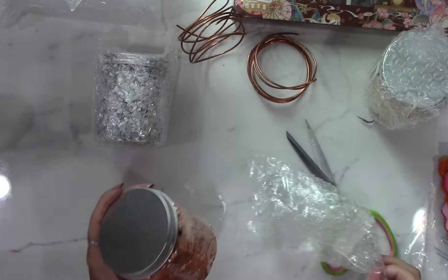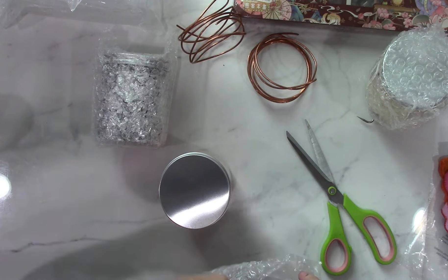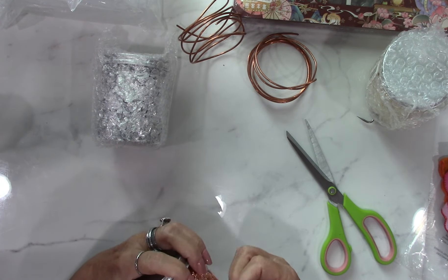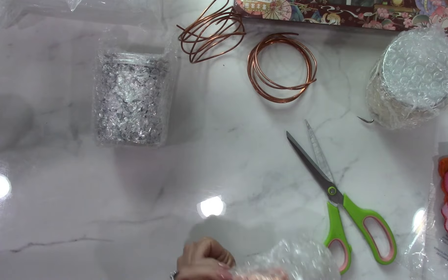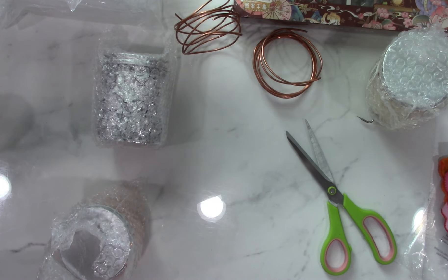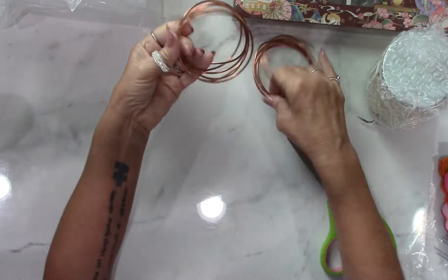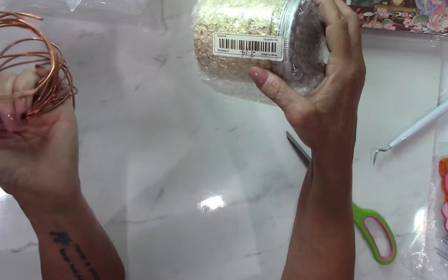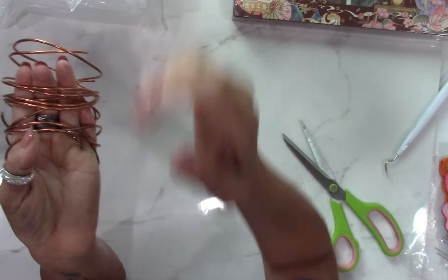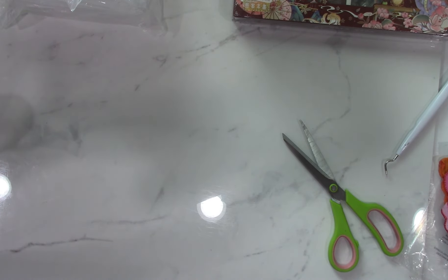I'm telling y'all I got everything in here — anything you want to make I probably got stuff to make it with. I don't have just one hobby, I have a lot. I make wreaths, I dye my T-shirts, I make wind chimes. I would love to get into making kinetics — the big wind things like Anthony Howe. Oh my god, if you ever see him on YouTube, check him out.